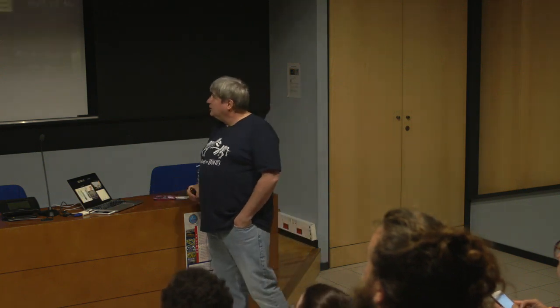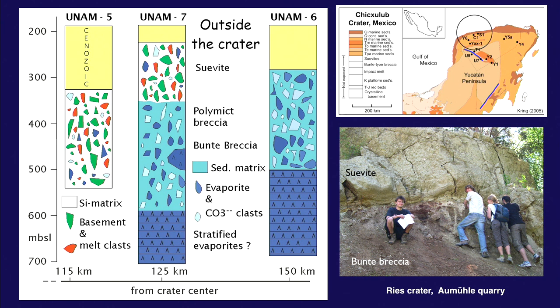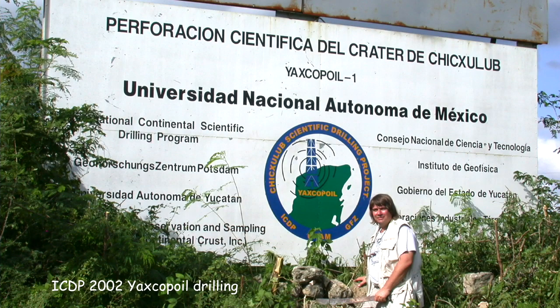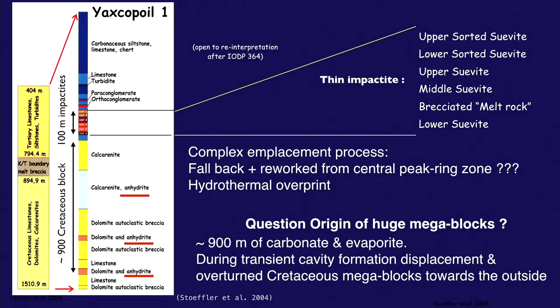Drilling outside the crater found a thick polymict breccia, just like at the Ries crater — the same Bunte breccia of chaotic blocks with Suevite and melt material on top. Then we drilled the Yaxcopoil in 2002. It was too far from the crater center to be very interesting. There's about 100 meters of impact material, but 900 meters of megablock zones of big carbonate blocks.